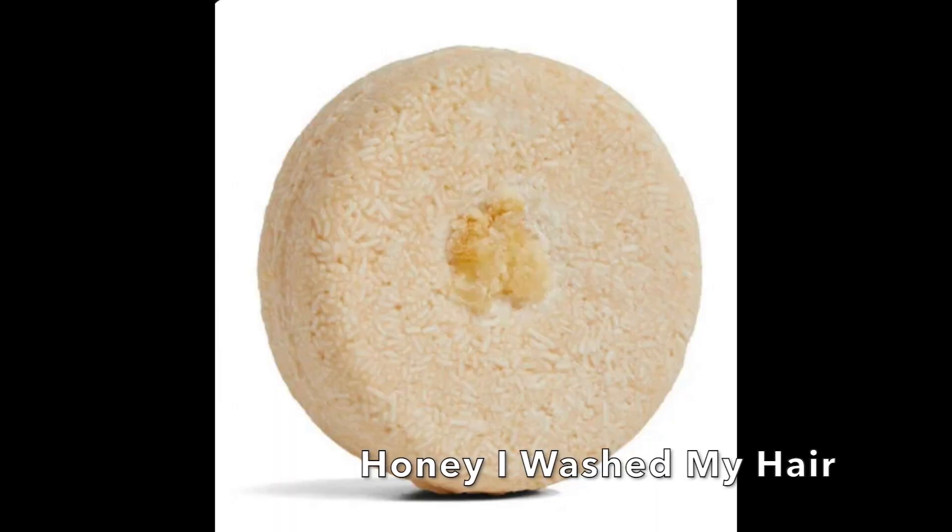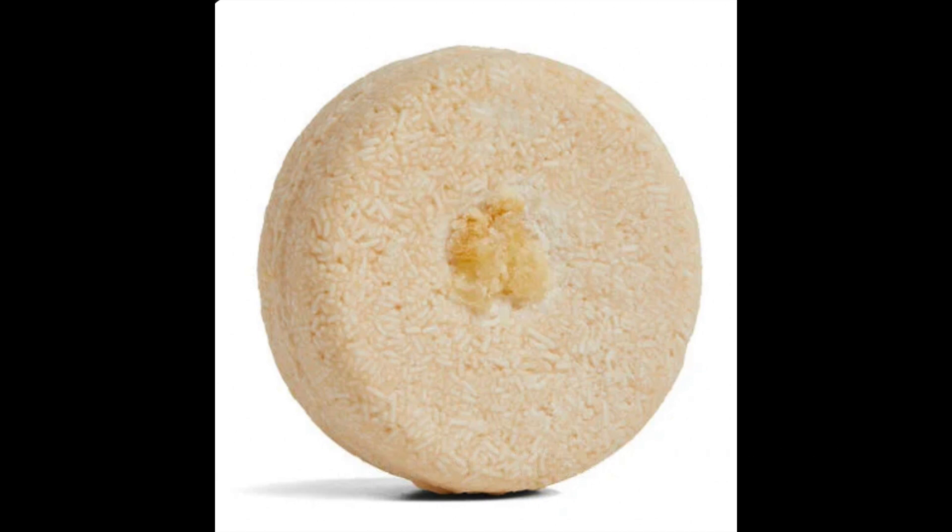I also tried the Honey I Washed My Hair, also by Lush, and I loved this one as well. It's just a really lovely scent and I really liked how clean and fresh my hair felt afterwards.